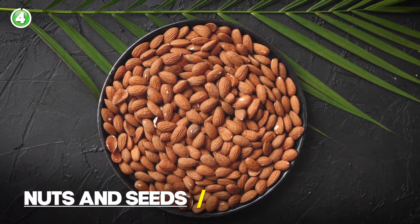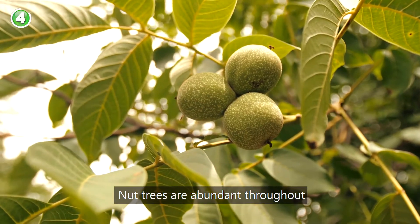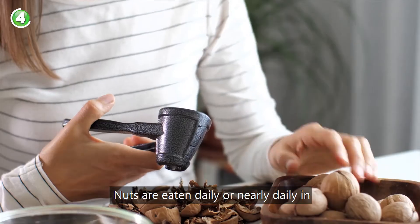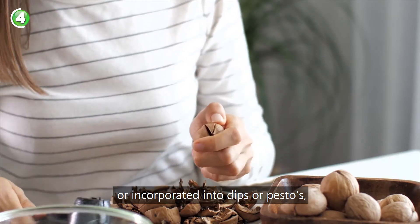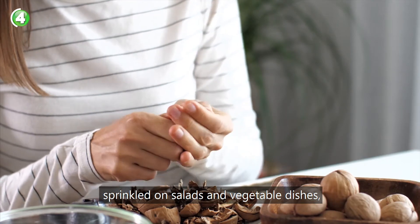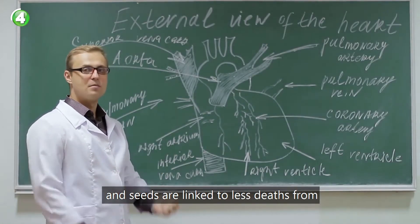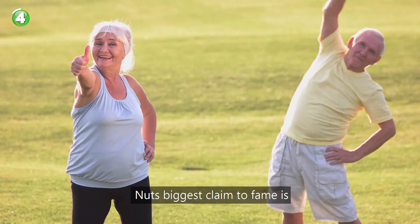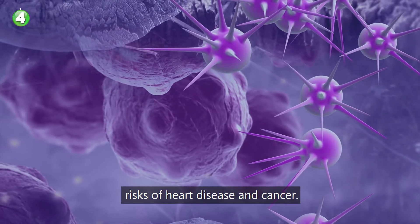Number four: nuts and seeds. Nut trees are abundant throughout the Mediterranean, and as such nuts have played an important role in shaping the cuisine. Nuts are eaten daily or nearly daily, simply as a snack or incorporated into dips, pestos, sprinkled on salads and vegetable dishes, or folded into pasta meals. Researchers find that protein from nuts and seeds is linked to fewer deaths from heart disease than protein from meat. Nuts are also linked with longevity, and lower risks of heart disease and cancer.